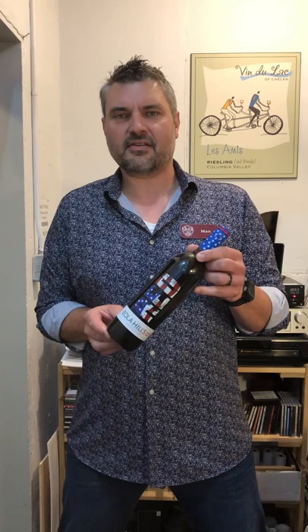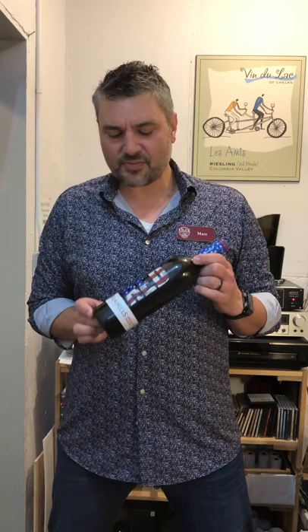Sangiovese, Petite Sirah — Tina, help me out — Merlot, Pinot Noir, and Sangiovese. Sangiovese is my favorite grape, fun to say, fun to drink. It's a really cool blend.